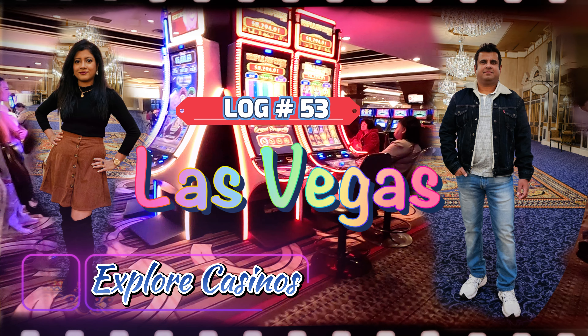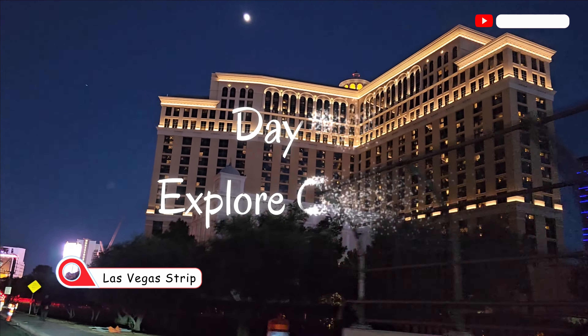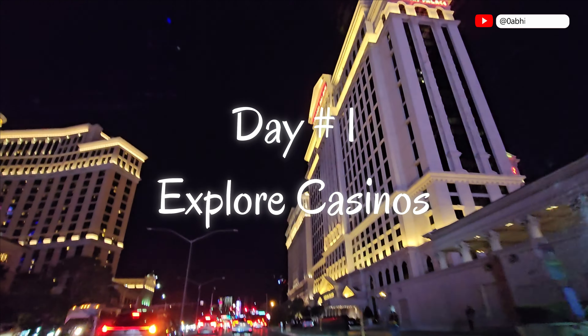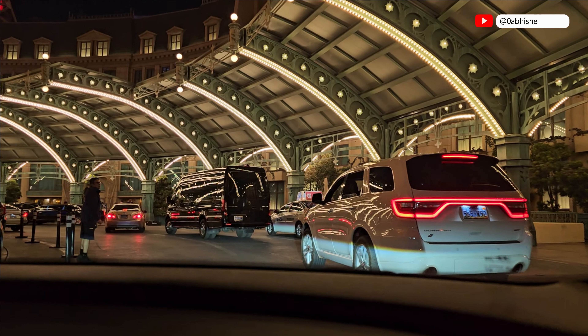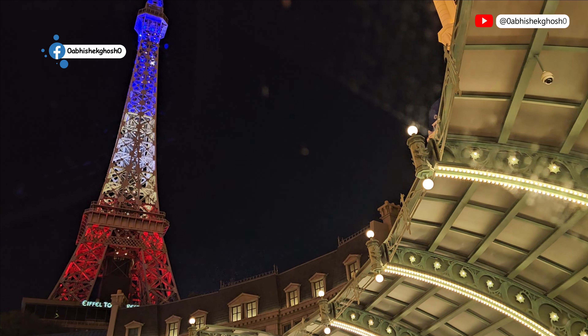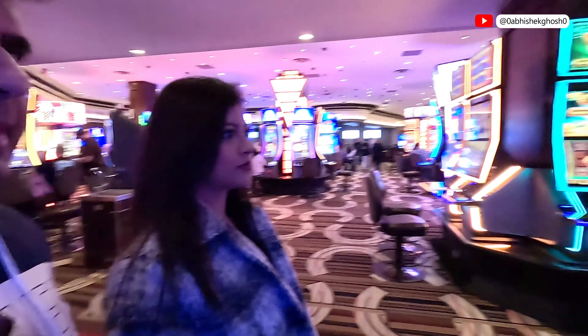Hello everyone and welcome to our Vegas adventure. This will be a three-day trip. Let's start day one. It's an eight-hour drive as we are coming from the California Bay Area to Vegas, which is in Nevada State, staying in Horseshoe Casino Hotel in front of the iconic Bellagio Hotel and right in the place where all the Vegas iconic landmarks are.